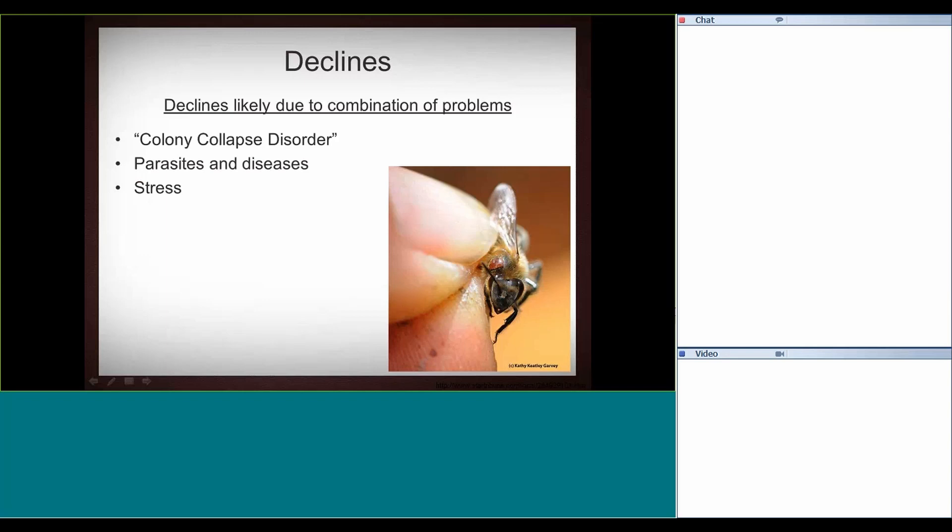Overall stress — especially in commercial beekeeping operations — has been pointed out as an immediate problem. We're hauling bees from Texas to Northern California; that's a very stressful lifestyle. They're pollinating pretty frantically, then get packed back up and hauled across the U.S. to blueberries or apples. It's a very different management system than we've had to use in the past.